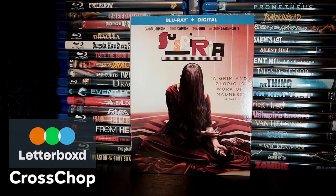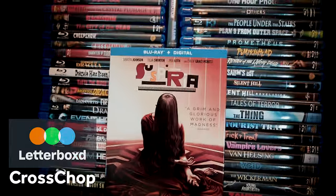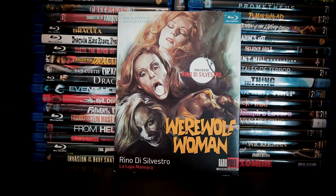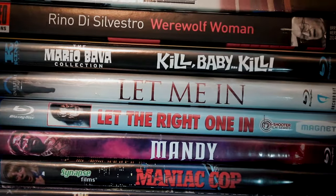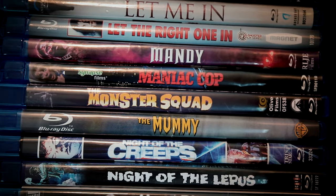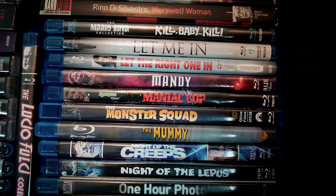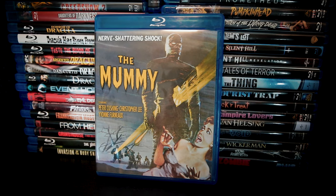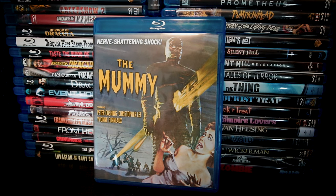The 2018 Suspiria remake — in truth it's really a new story that taps into some of the elements within Dario Argento's original. I remember thinking it was okay, but I need to give it a rewatch sometime. Werewolf Woman — this is an interesting one too. Let Me In and Let the Right One In, two versions of a dramatic vampire story — I preferred the original Let the Right One In, but the American remake was alright. Mandy with Nicolas Cage, Maniac Cop with Bruce Campbell, The Monster Squad, and The Mummy, starring Peter Cushing and Christopher Lee in different roles than their usual casting as Van Helsing and Dracula, but with the exact same kind of relationship.